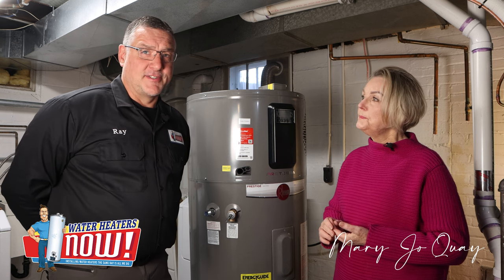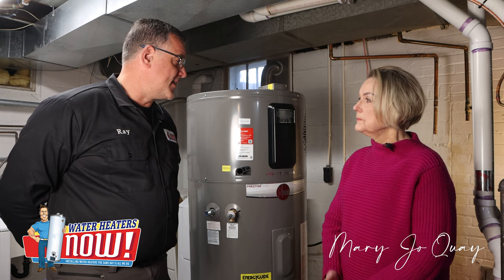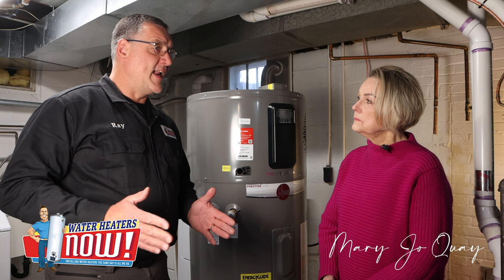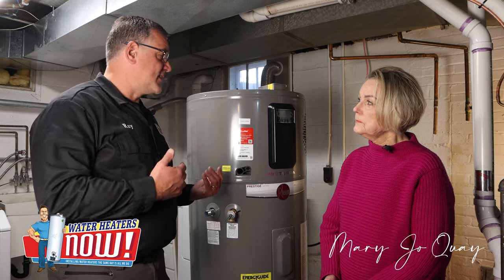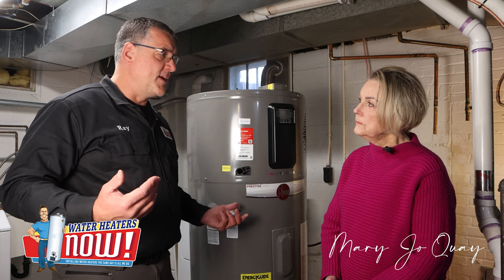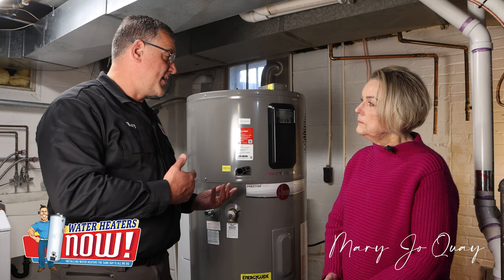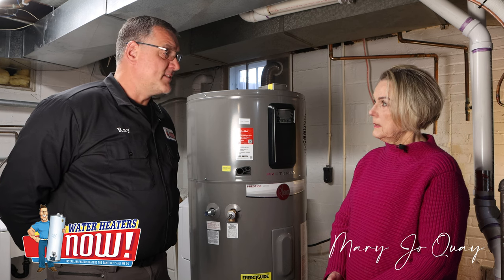Our company was founded six years ago. We were a plumbing company in the Twin Cities for 13 years, and we really desired to do something where we could do one dynamic of plumbing, do it the best in the market. It was our desire to do that with water heaters because there are so many ways we can reduce the carbon footprint and treat customers like royalty. So water heaters was our choice, and that was in 2017, and it's been a great business.